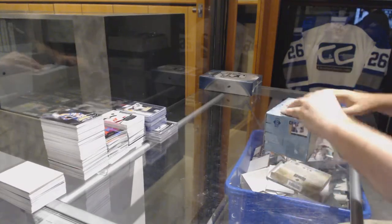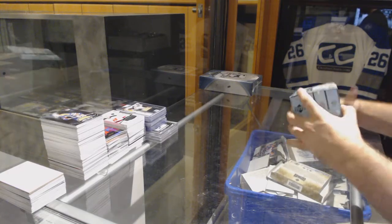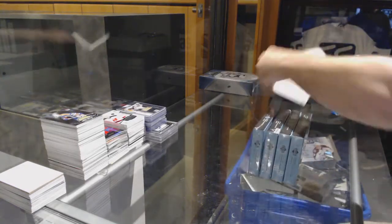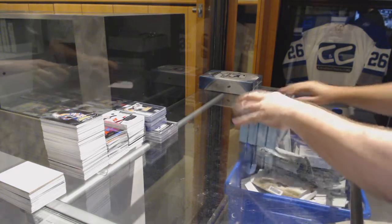Alright, finishing off CNC break number 7623, we have the 02-03 Premier box and 15-16 Cup. Haven't done one of these in a hell of a long time.